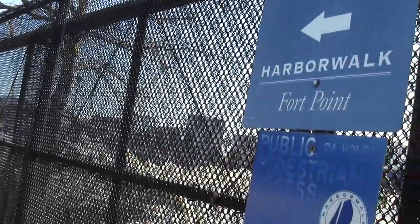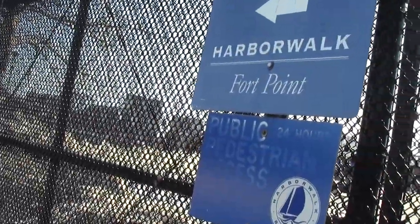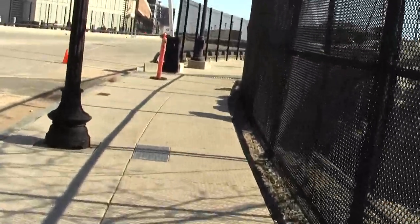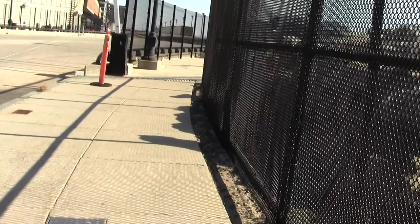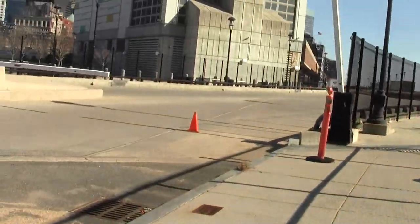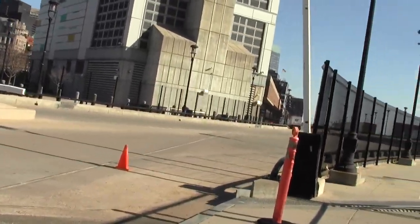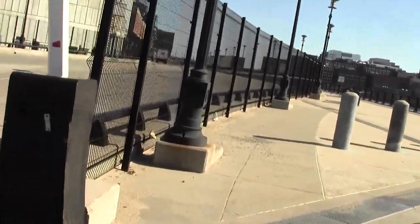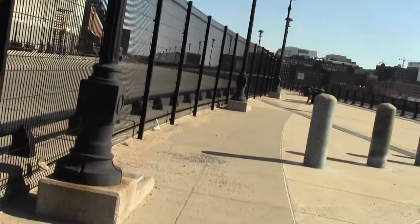That's the Fort Point element. This will take you along the back side of the Postal Annex, but it's really off limits — just pedestrians.